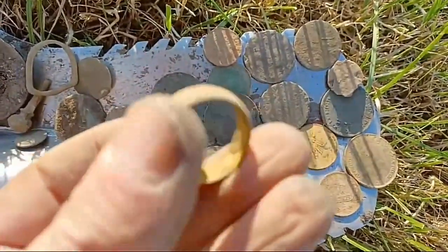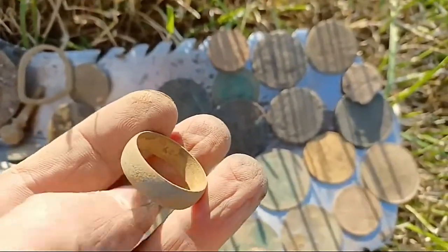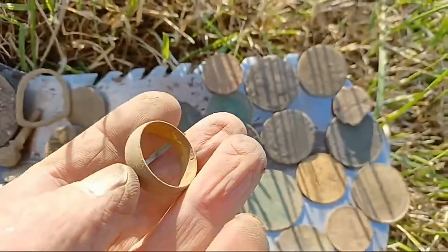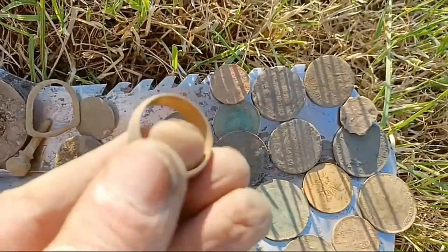This is a Second World War ring. They couldn't afford gold in the Second World War so they had brass rings, and that's what that is - it's definitely a ring, no doubt about it. It's all brass but it's definitely seen better days.